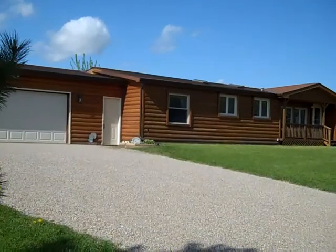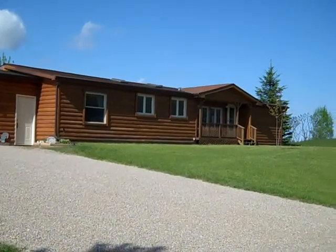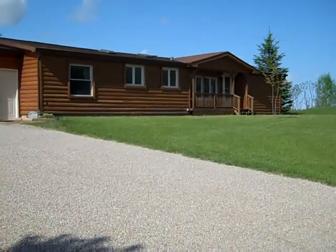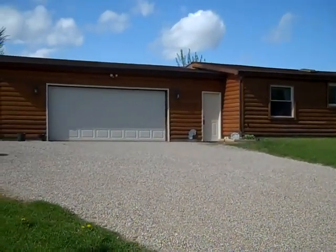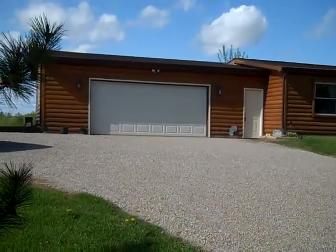Ranch style home, three bedrooms, two full baths. They finished it with a half log exterior, which is kind of neat — it adds to the beauty of the home. Newer roof, newer exterior doors, many newer windows as well. It features a two-and-a-half car garage, and some of the views that you'll see from the rear of the house are just incredible.